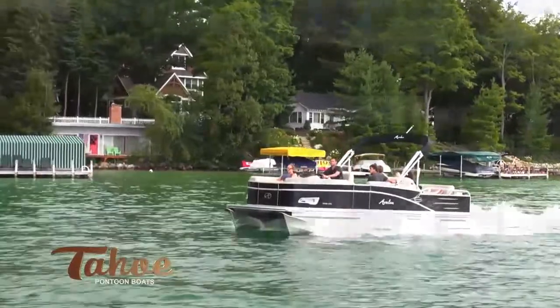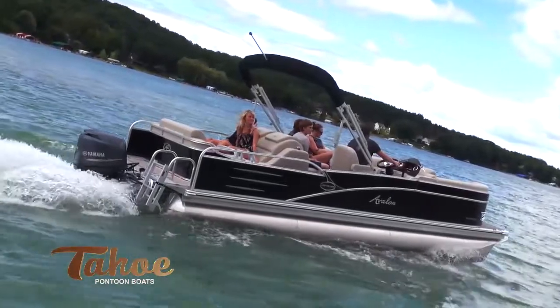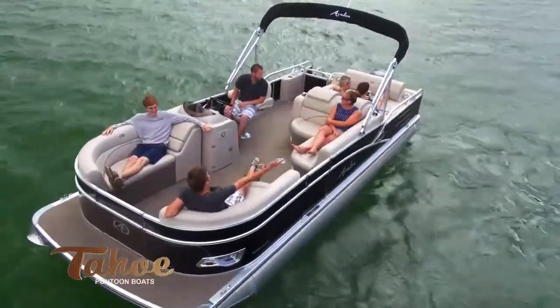Enjoy plush seating with exclusive Matrix 50 vinyl, large 25-inch pontoons, superior construction, and great interior features like a fiberglass driver's helm.